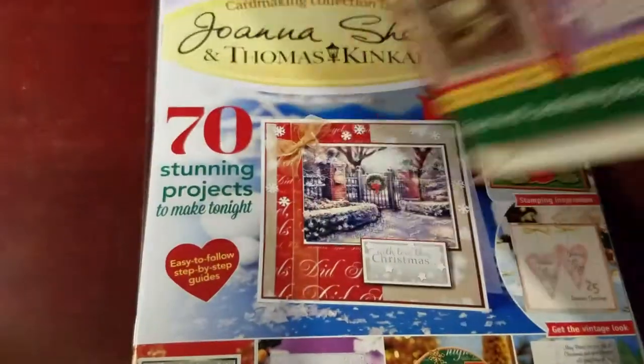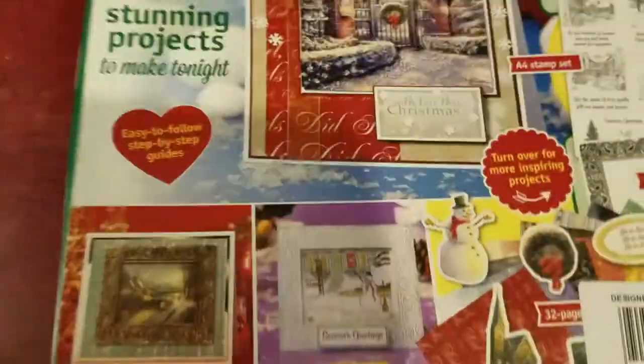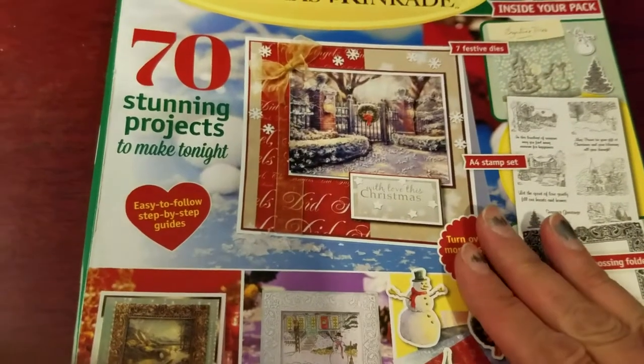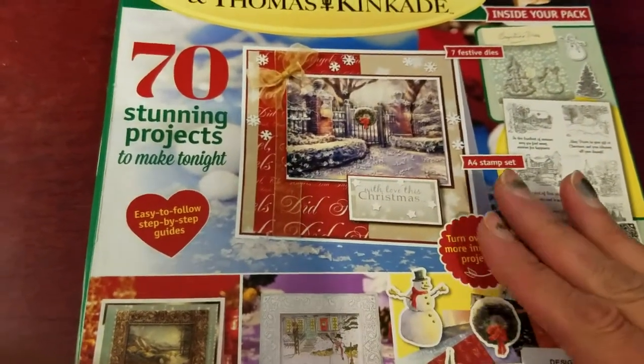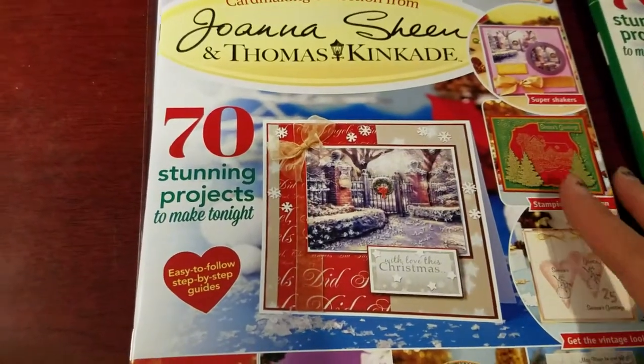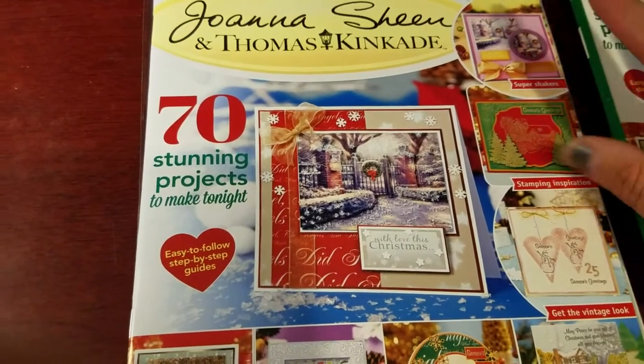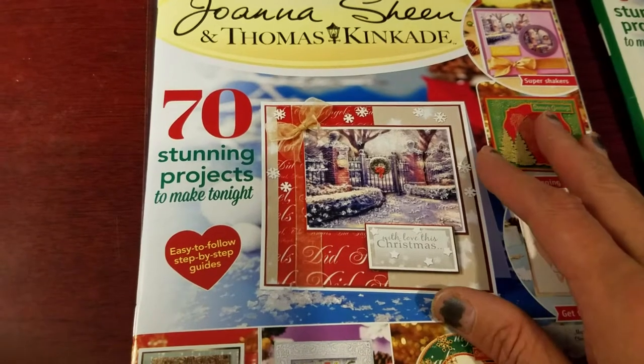Let me show you — it came in this box. I opened it already. It was a bit pricey, but when you're talking about Thomas Kinkade, $25 is what this was. They had other magazines but I figured if I'm going to get this one, that's it. I'll catch the other ones later.